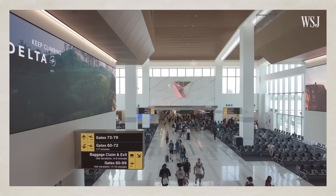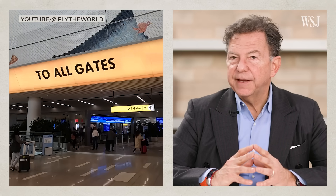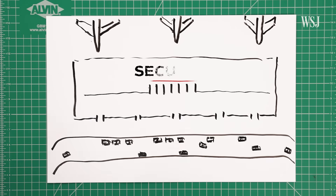So a well-designed space should be able to tell you where you're going. And the signage, if there is any, is really there just to reaffirm that you're going in the right direction or that you've arrived where you should be going. Next stop: security.